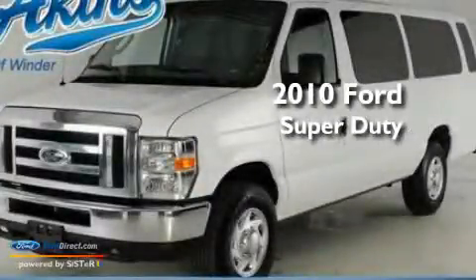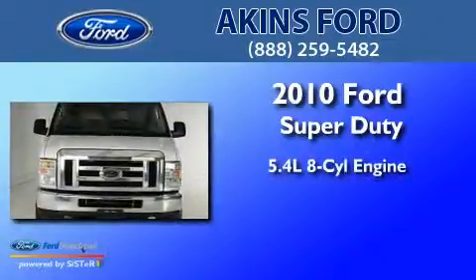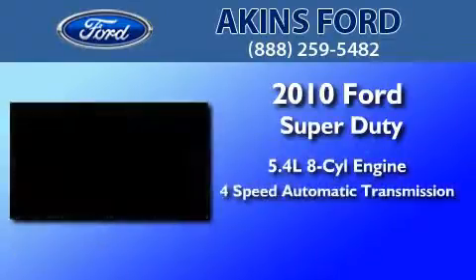This is a certified pre-owned 2010 Ford Super Duty. It has a 5.4-liter 8-cylinder engine and a 4-speed automatic transmission.